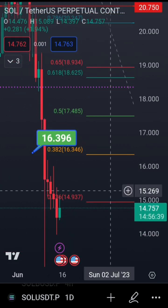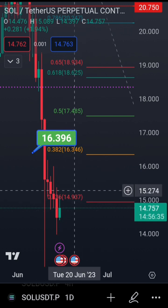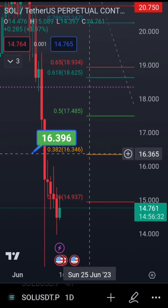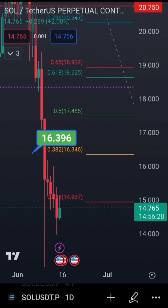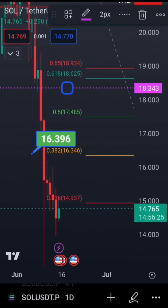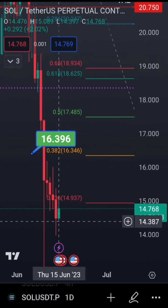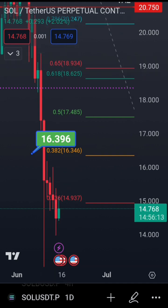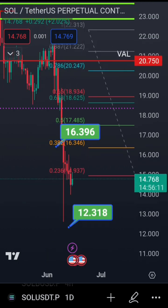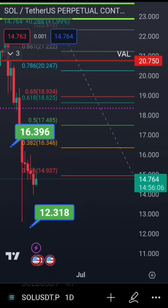I see it going as high as my first target to watch at 14.937 — we hit that, which is the 0.236 Fibonacci — followed by 16.346, then 17.485. If we get above that, 18.343 will be our next zone, which comes very close to the golden pocket. The golden pocket would retrace almost entirely this move, all the way to 18.9 or roughly 19.